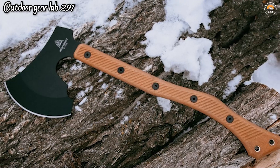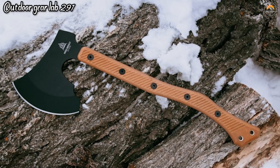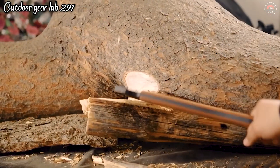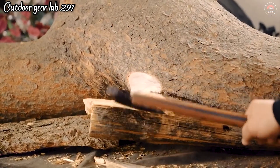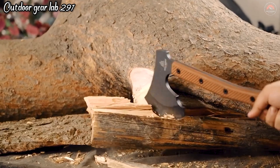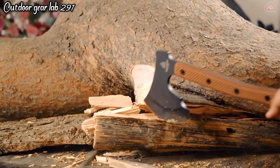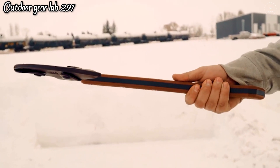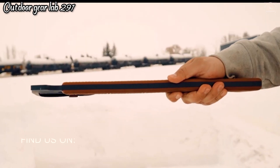Topps High Impact. The Topps High Impact Axe with leather sheath is an exceptional outdoor tool that combines rugged durability with cutting-edge design. Crafted for high-impact tasks, this axe features a robust construction that can withstand the most demanding wilderness challenges. Its sharp and finely honed blade ensures efficient chopping and cutting, making it ideal for campsite chores like wood processing and shelter building.